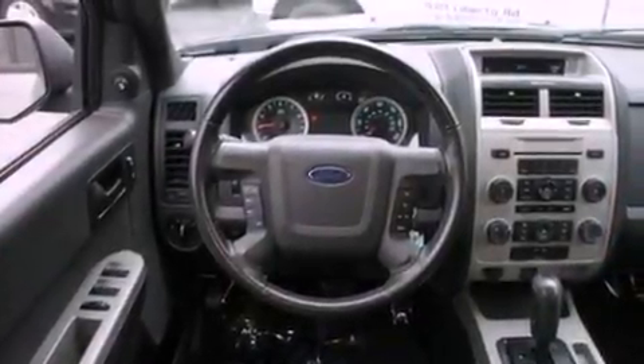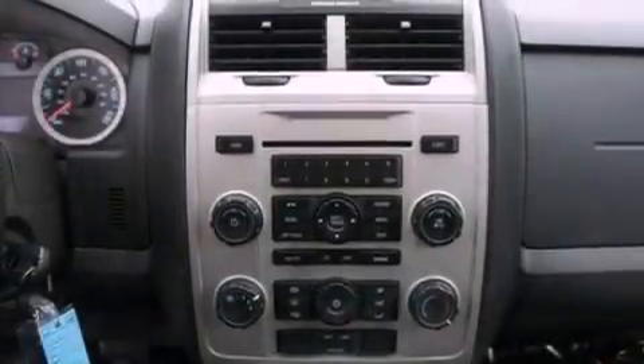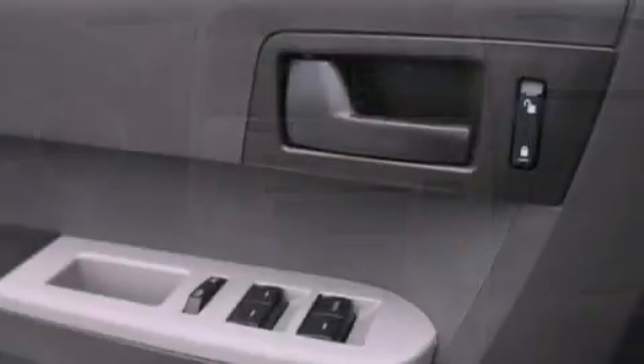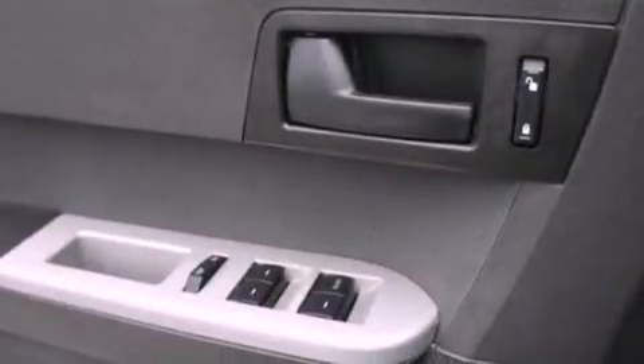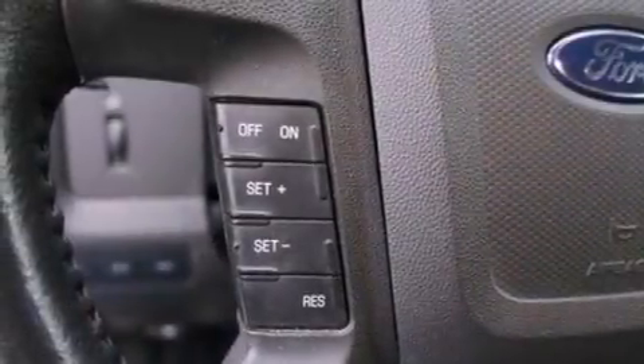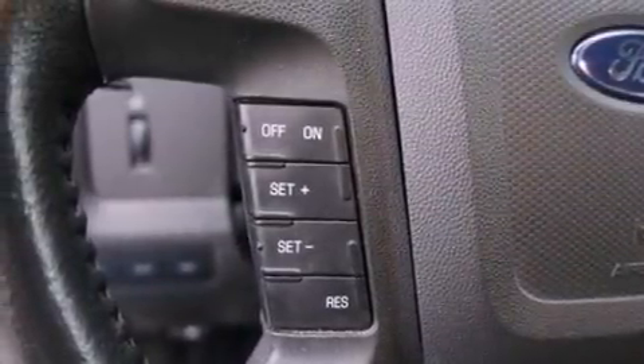The following features are also included: a power driver's seat, air conditioning, cruise control, a leather-wrapped steering wheel, four-wheel independent suspension, an illuminated driver's side vanity mirror, front fog lights, dusk-sensing headlights, and an auto-dimming rear-view mirror.